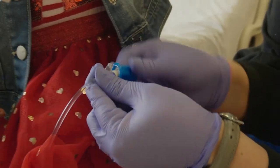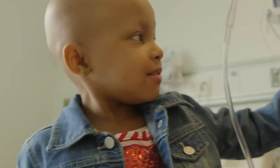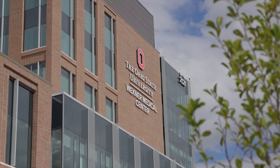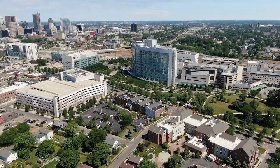That means fewer complications and side effects for patients, especially kids who are still growing and developing. The Proton Center is located at the Ohio State Wexner Medical Center, just minutes away from Nationwide Children's main campus.